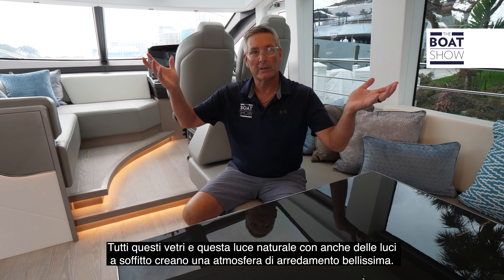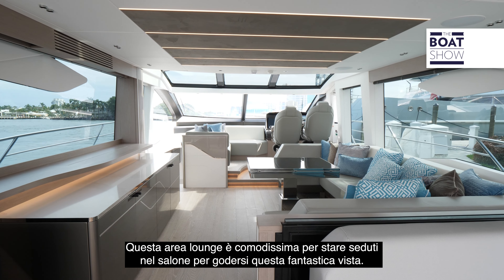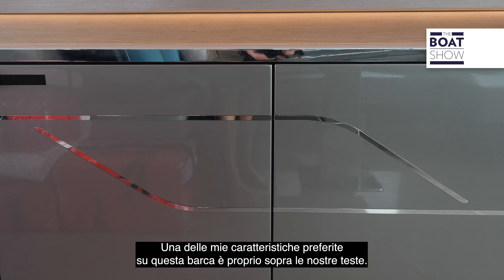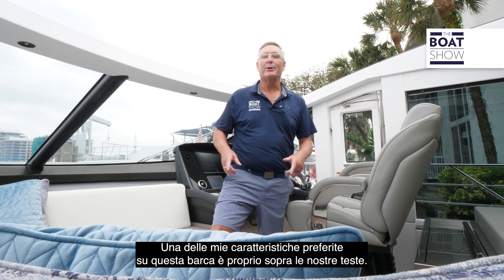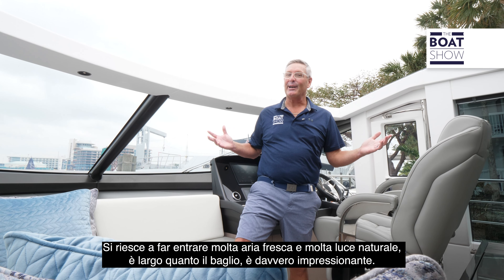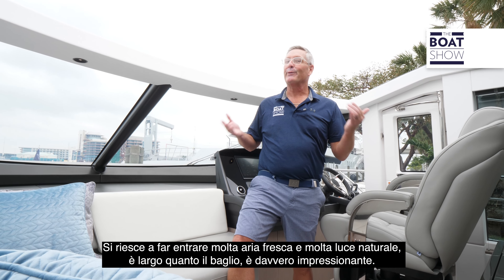All this tremendous glass and natural light. We also have beautiful overhead lighting with an art deco sensibility — absolutely beautiful. Look at this lounging area: a beautiful place to sit in the salon and enjoy the fantastic view. We have a TV which pops up out of the port side, storage below, and extra refrigeration in here as well. One of my favorite features is right overhead — a sunroof that is the full size of the cabin itself. It's carbon fiber and massive, spanning the full width of the cabin, letting in a lot of natural light and fresh breeze.